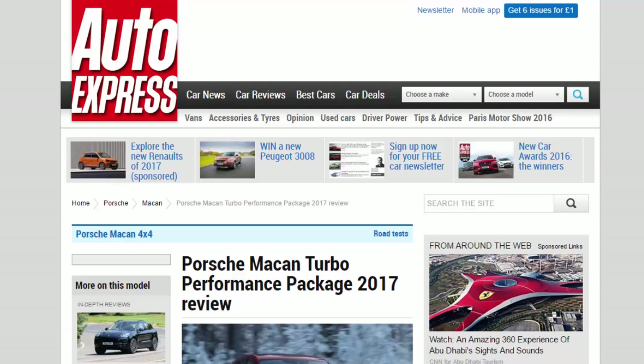Porsche Macan Turbo Performance Package 2017 Review. Performance add-ons for the Porsche Macan Turbo make this SUV a Turbo S in all but the name.